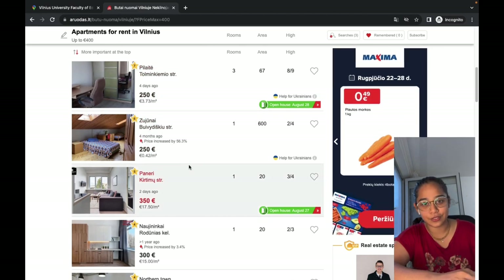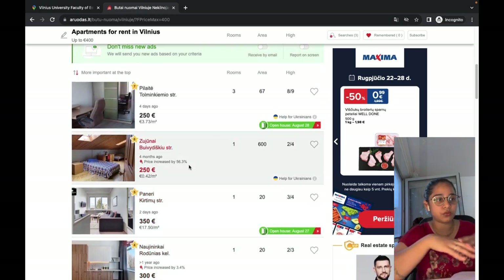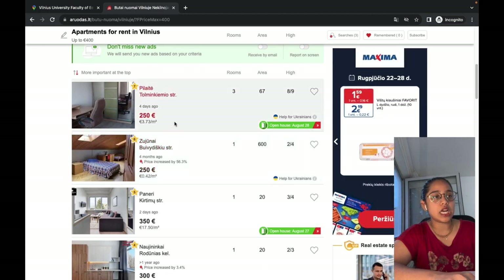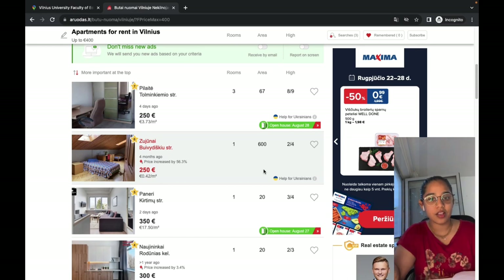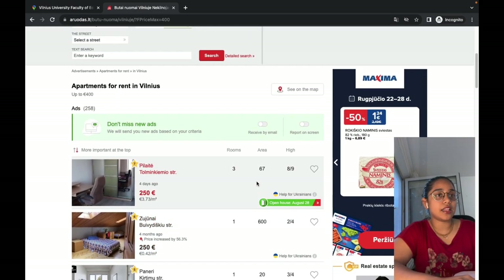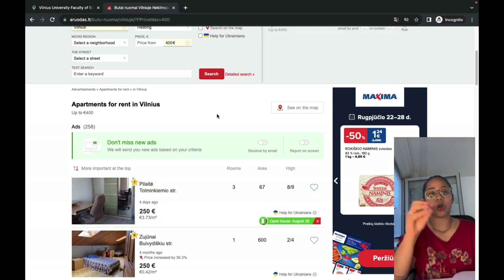I'm going to set a maximum budget of 400 euros — I don't want to be paying more than that on accommodation. I'll click search, and now you'll find a list of accommodations available, even from 250 euros. However, this page view is not very user-friendly because you have to open every advertisement individually. The best option is to click 'See on Map,' which automatically populates all the addresses and shows them as pins on the Vilnius map.